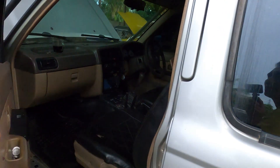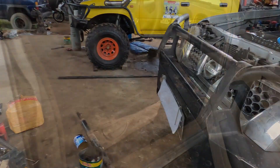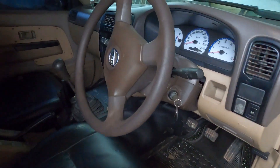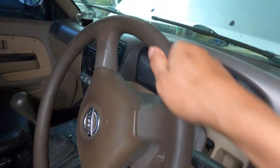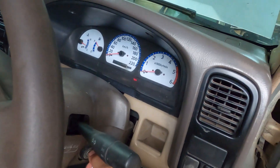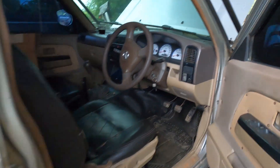Kita lihat sebelah sana nih. Door trim dan sebagainya masih aslinya, setir aslinya juga masih. Nggak bisa dihidupin karena baterainya drop, akinya drop teman-teman.